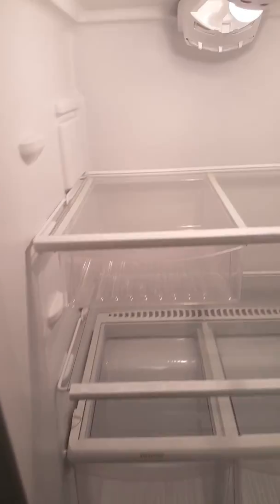Top of the fridge, and inside the fridge it's still a little bit dirty.